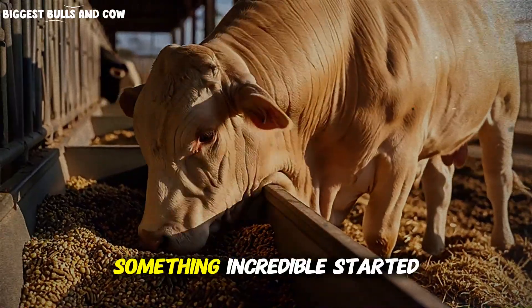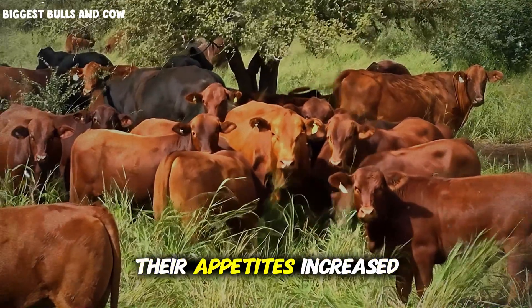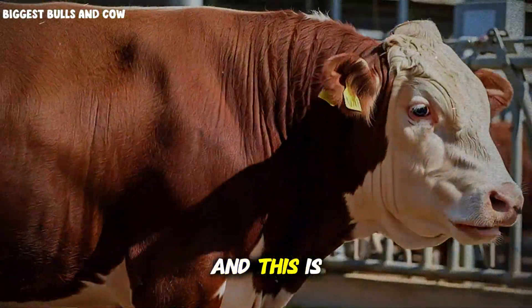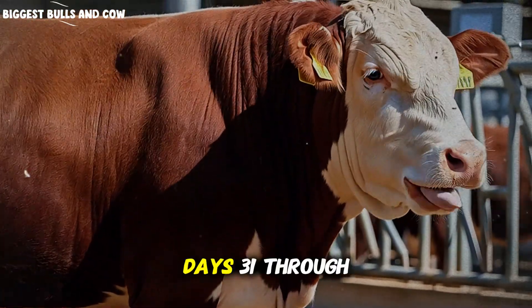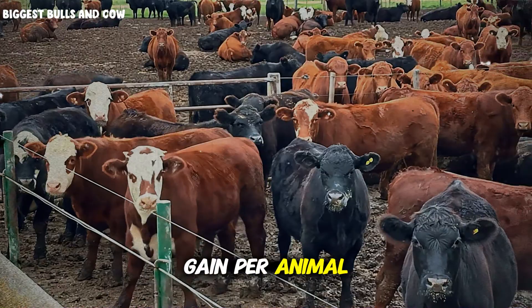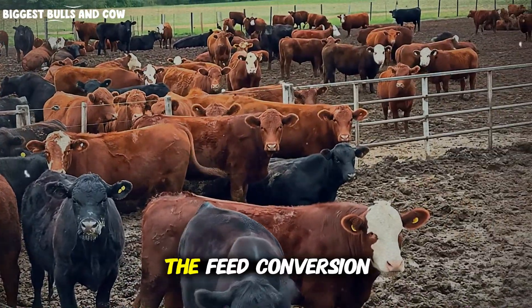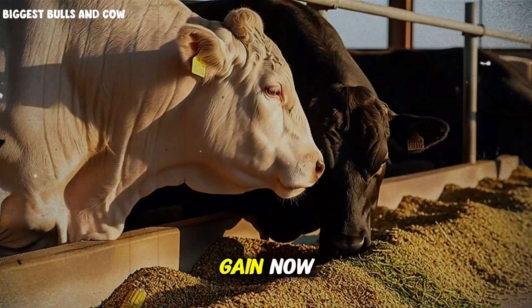By day 31, something incredible started happening. The cattle's rumens were fully adapted, their appetites increased naturally, and we transitioned to a 40-60 forage-to-concentrate ratio. This is where the magic happens. Days 31 through 70, we averaged 3.4 pounds of daily gain per animal — 3.4 pounds every single day for 40 consecutive days. The feed conversion ratio during this phase was 5.2 pounds of dry matter intake per pound of gain.